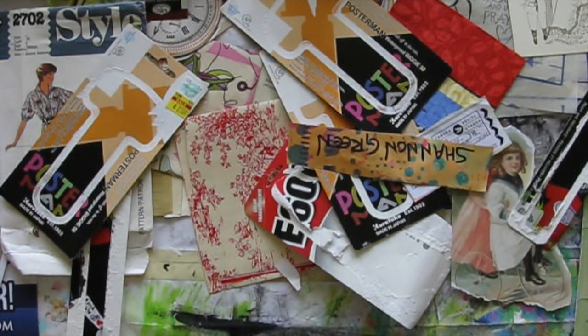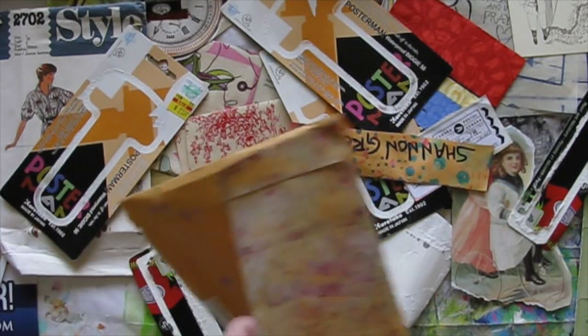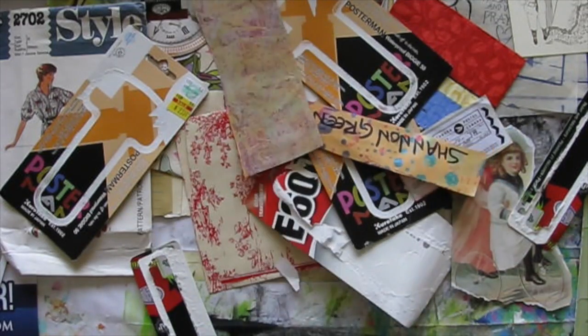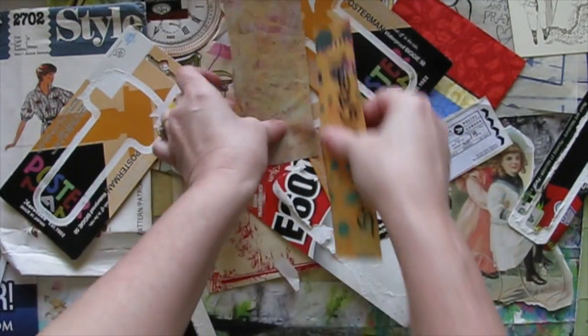I can put my name on my journal, right? And then this piece on the back. Getting it down to manageable sizes.